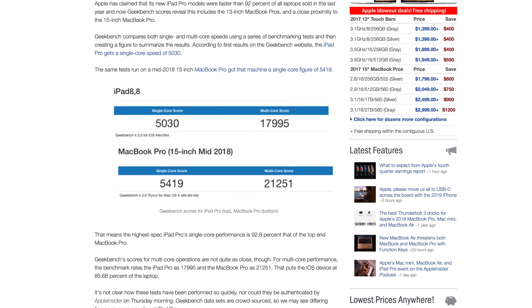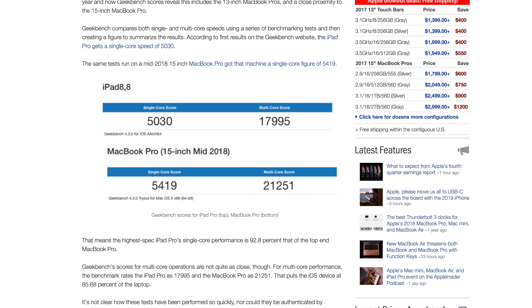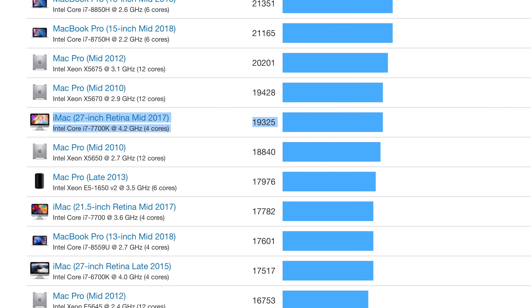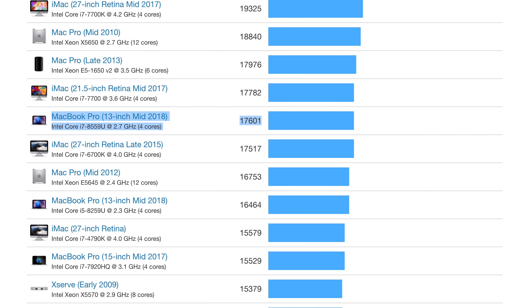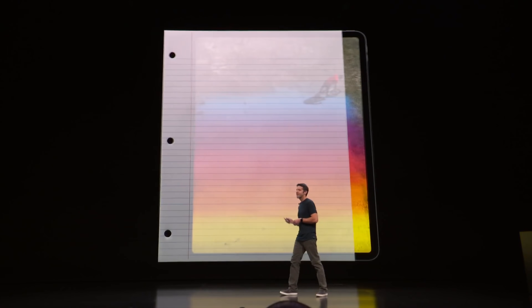That's just insane. Geekbench 4 benchmarks have already leaked, showing the new iPad Pro's processor nearing the performance of Apple's new 15-inch MacBook Pro, and it's even closer to the performance of the best processor in the 2017 5K iMac. The new iPad Pro actually outperforms the best processor in the 2018 13-inch MacBook Pro, and even the best processor in the 2017 15-inch MacBook Pro. Of course, this is just Geekbench 4, which doesn't factor in thermal throttling, but the raw power is incredibly impressive.